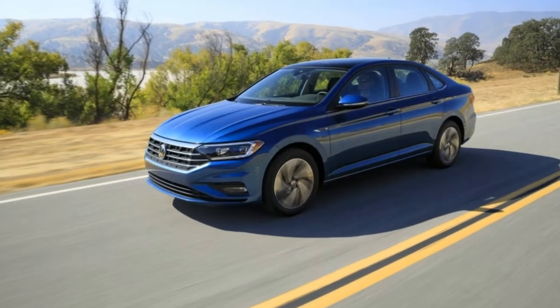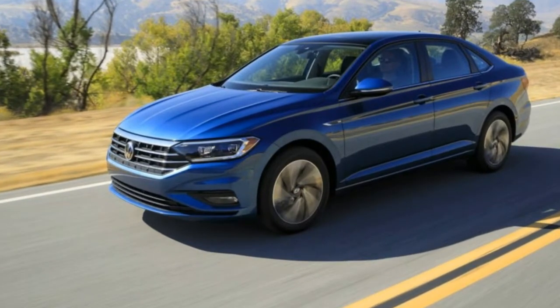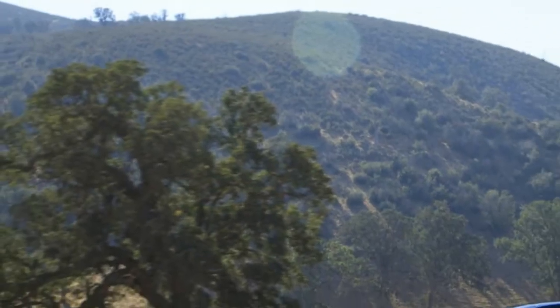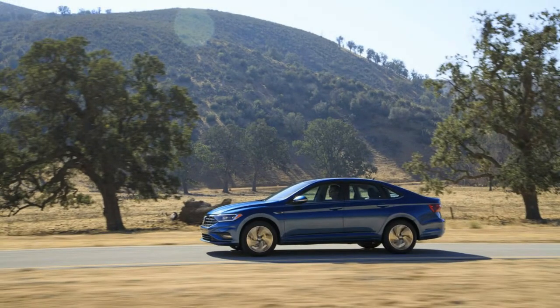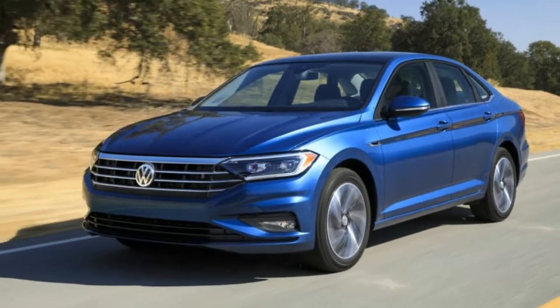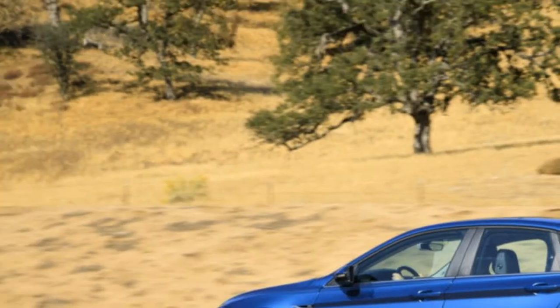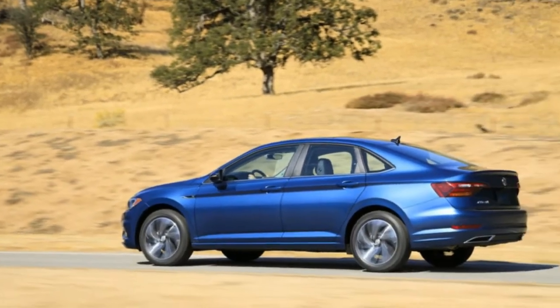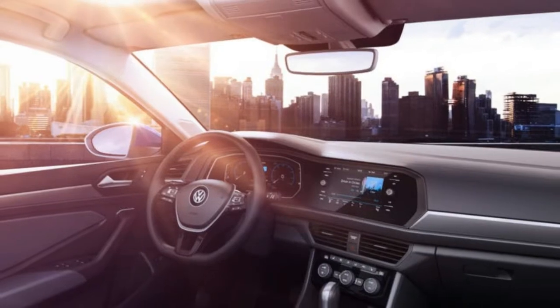Pretty much everything is new in the 2019 model, aside from the 1.4-litre turbocharged 4-cylinder engine that carries over from the outgoing model. The new Jetta is wider, lower, and longer than the model it's replacing. Perhaps the most noticeable visual change, besides the front fascia, is a fastback-style profile, giving the new Jetta something in common with the larger Arteon, which is positioned above the Jetta and the Passat.